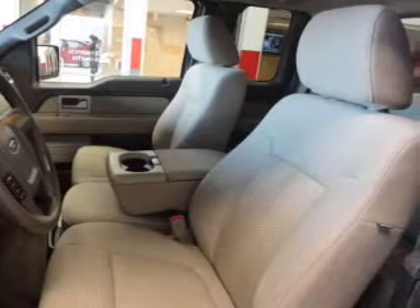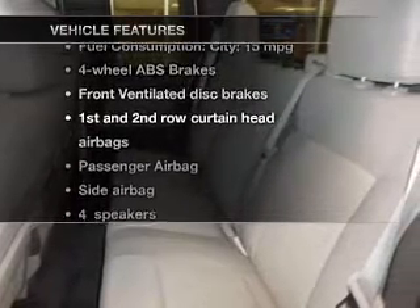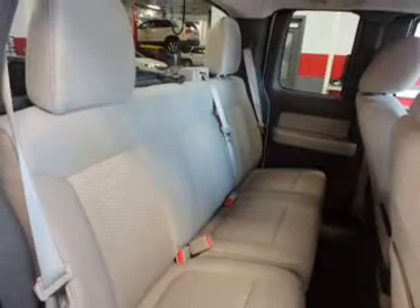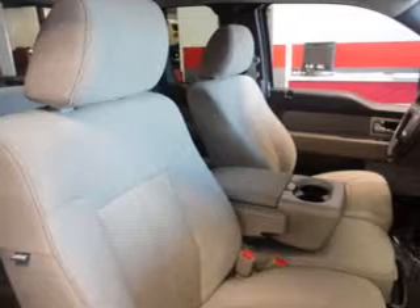You will appreciate the safety feature of anti-lock brakes. And with these notable features, you won't want to miss out on the opportunity to own this amazing ride. Power door locks, power windows, cruise control, an AM-FM stereo, power steering, an adjustable tilt steering wheel, air conditioning.